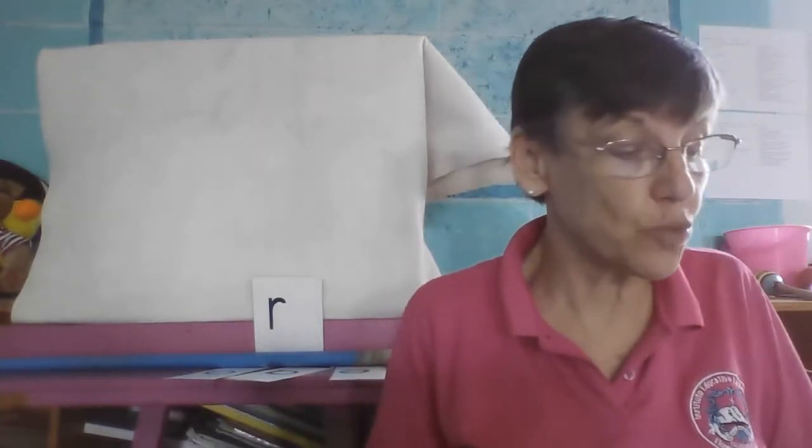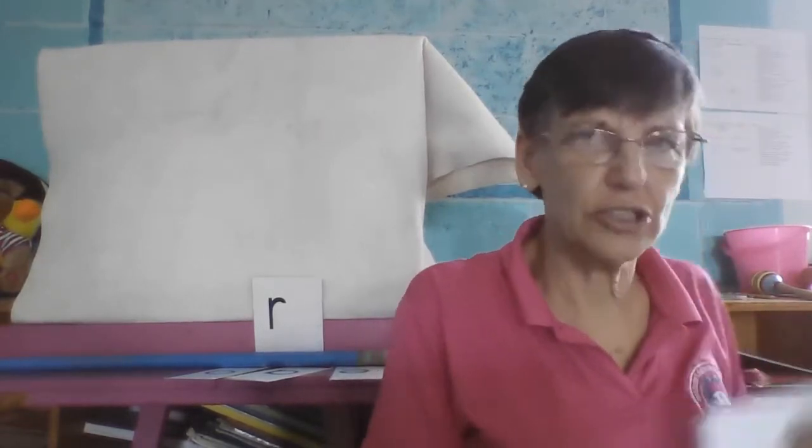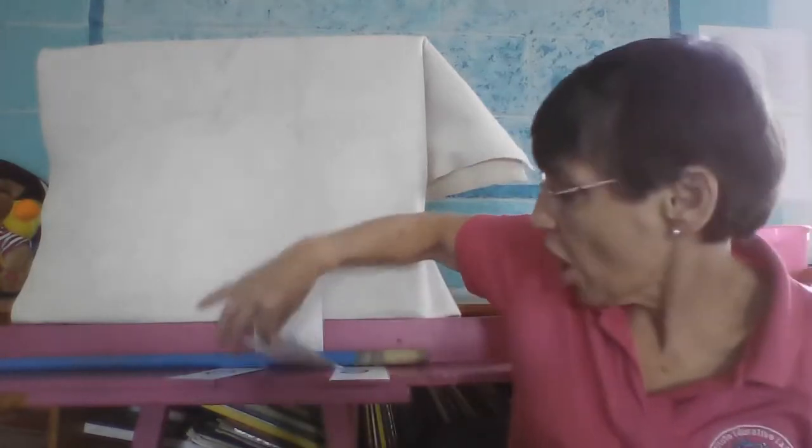Our first word is art. Arte — same word you have. Art. Do you like art? Do you like to color? Do you like to paint? Music is art. Dance is art. Art.